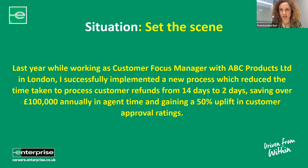We start with the S — the Situation — setting the scene. Last year, while working as Customer Focus Manager with ABC Products Limited in London, I successfully implemented a new process which reduced the time taken to process customer refunds from 14 days to two days, saving over £100,000 annually in agent time and gaining a 50% uplift in customer approval ratings. In that single opening, the interviewer is hooked — they know your story, they know what it's about, but now they want to know what you've done and how you did it. You've covered location, background, and the prerequisite, and set the scene well.